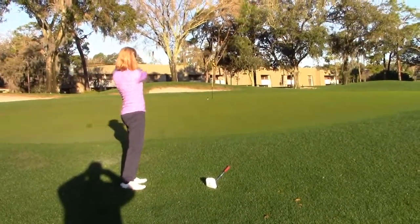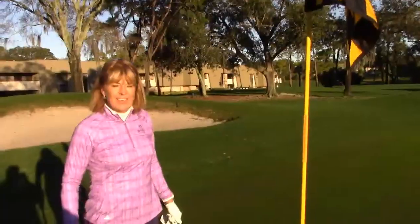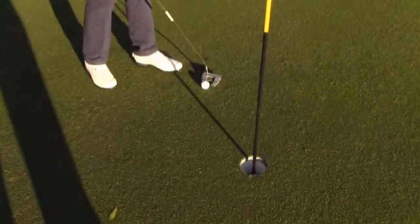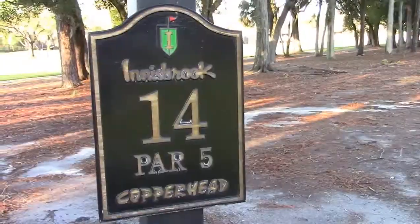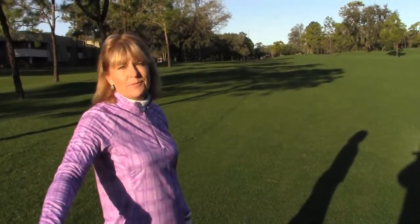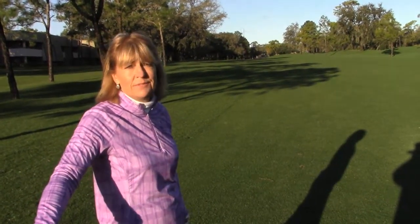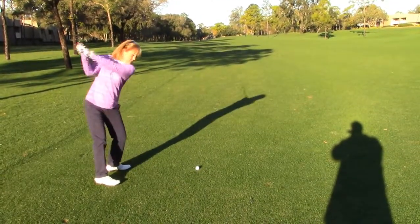I'm on 14 on Copperhead hitting my third shot. Because I'm a bit of a gambler, I'm going right through the trees. Not the smartest play I'd have my students do, but I'm doing it for fun. I striped my wood right through the trees — my guess is it's just short of the green, right up close to the bunker. I found the sand. I do love the beach, but not quite the bunkers.